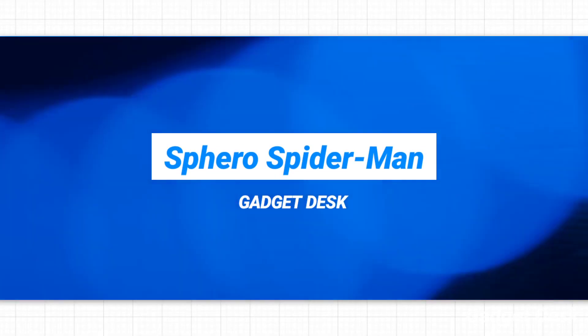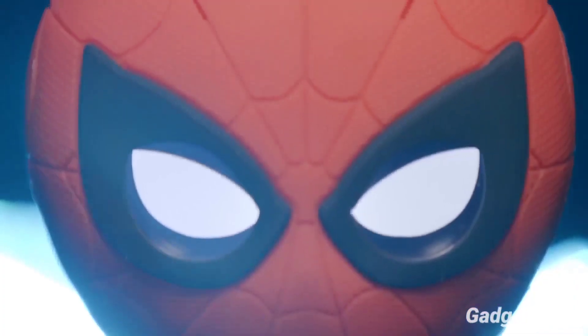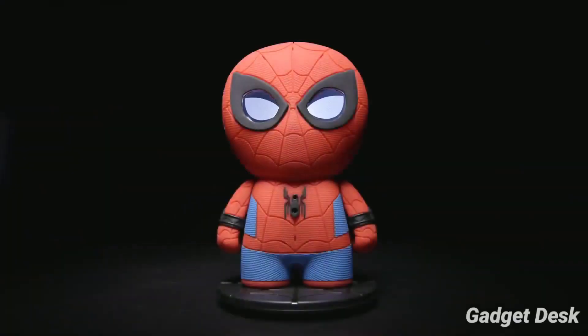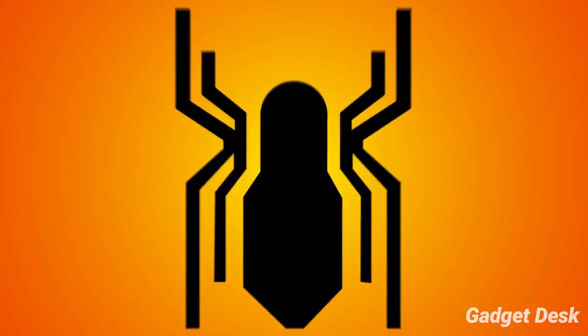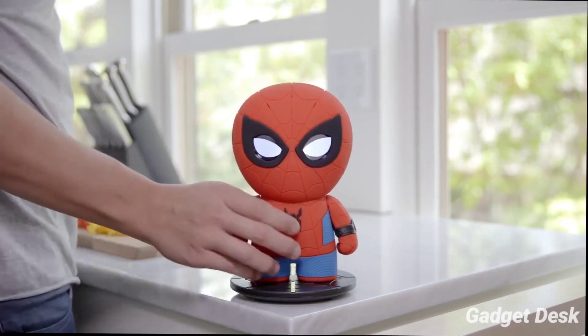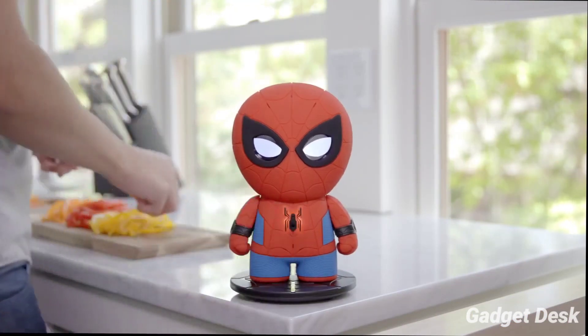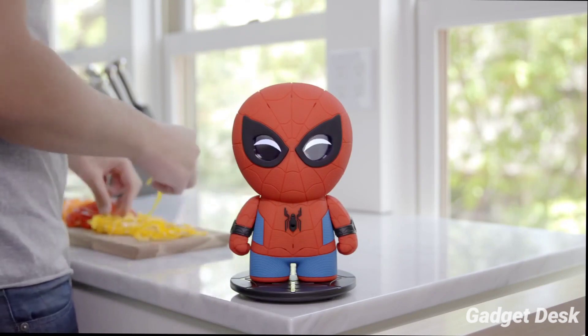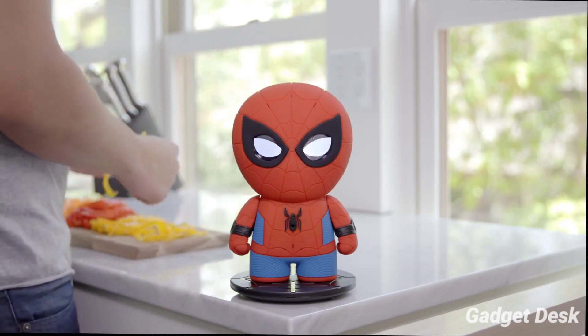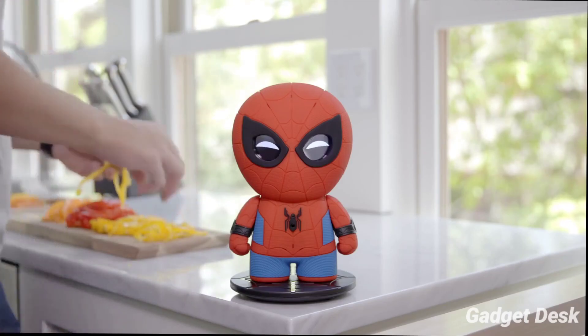Sphero Spider-Man. You can become friends with your favorite superhero with the Sphero voice-interactive Spider-Man, taking you into the Marvel Universe. This device responds to your voice with loads of entertainment. Spider-Man can play games where you battle super villains and emerge a hero. You can make decisions and take action, and the story changes too — meaning no two days are the same.